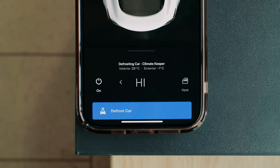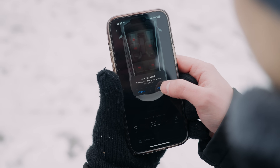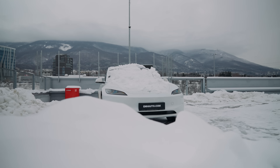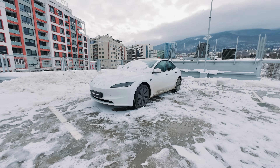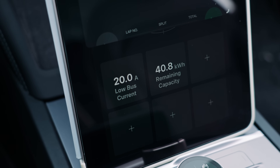One of the most convenient features Tesla has introduced is defrost. Using the Tesla app, you can warm up your car remotely, ensuring it's cozy and ready to go before you even step outside. During winter, this feature is a game changer, especially when it comes to clearing snow off your car effortlessly. But have you ever wondered how much energy this feature drains from your battery?